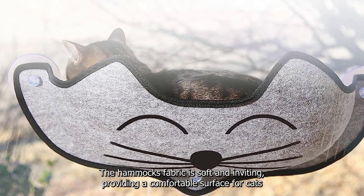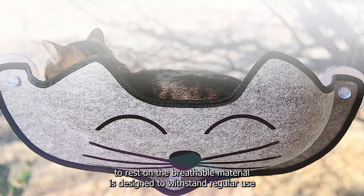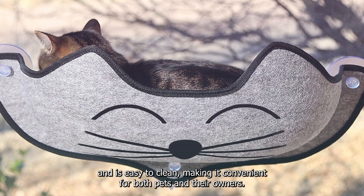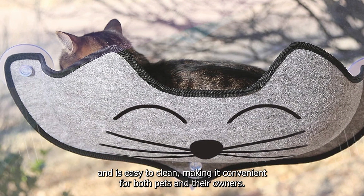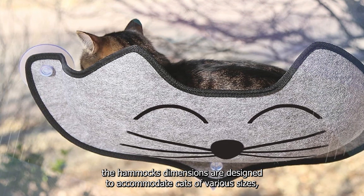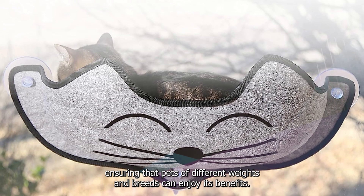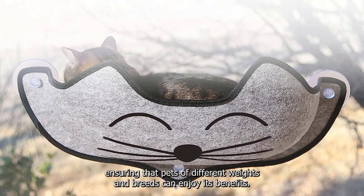The hammock's fabric is soft and inviting, providing a comfortable surface for cats to rest on. The breathable material is designed to withstand regular use and is easy to clean, making it convenient for both pets and their owners. Additionally, the hammock's dimensions are designed to accommodate cats of various sizes, ensuring that pets of different weights and breeds can enjoy its benefits.